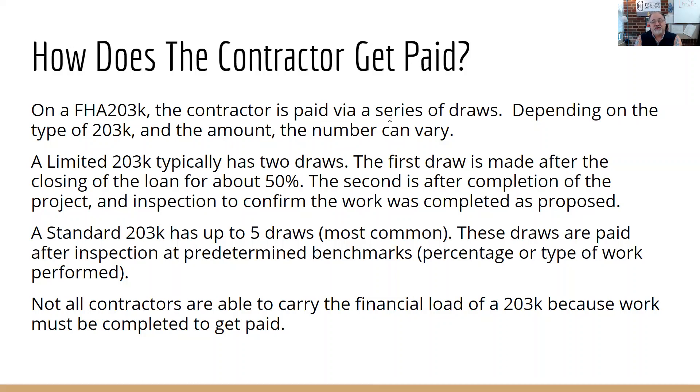So that's some of the FAQs. There is obviously much more to a 203K than those, but that is a good basis point for you to start understanding how it works and how you can best help your customers that want to take advantage of it.